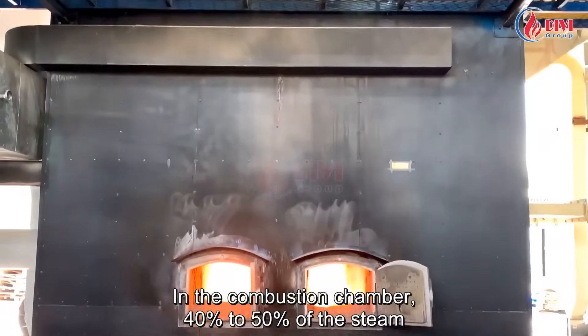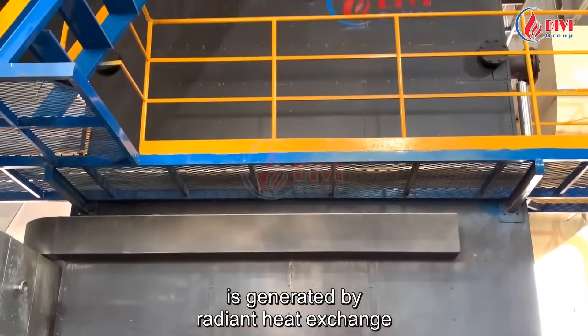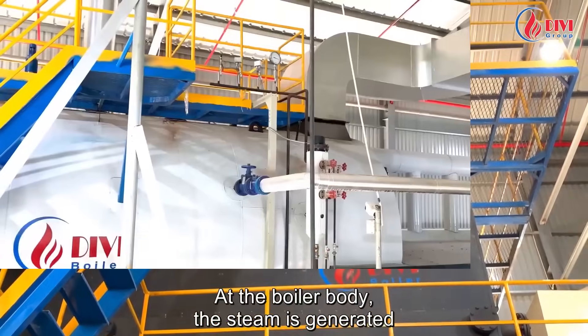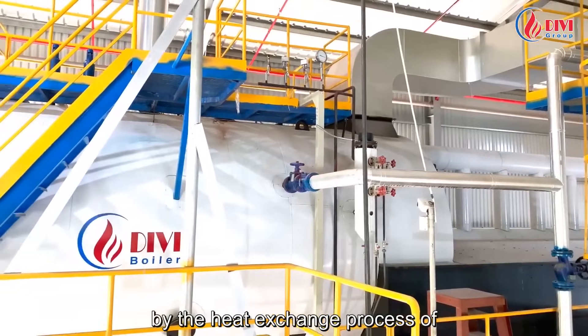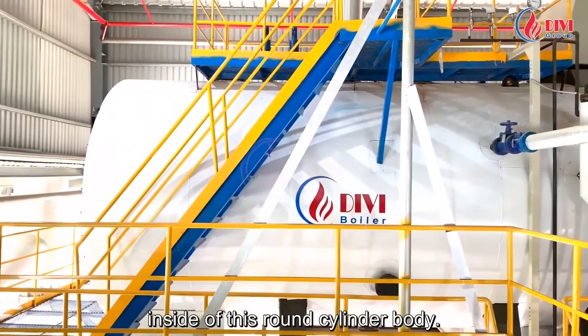In the combustion chamber, forty to fifty percent of the steam is generated by radiant heat exchange through steam-generating water pipes. At the boiler body, the steam is generated by the heat exchange process of the horizontal and submerged fire tubes inside this round cylinder body.